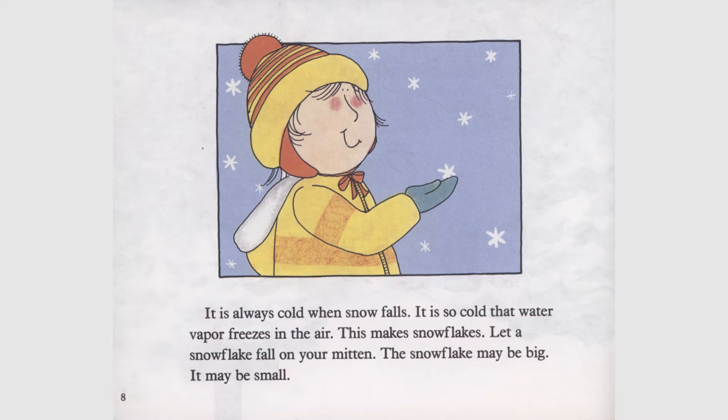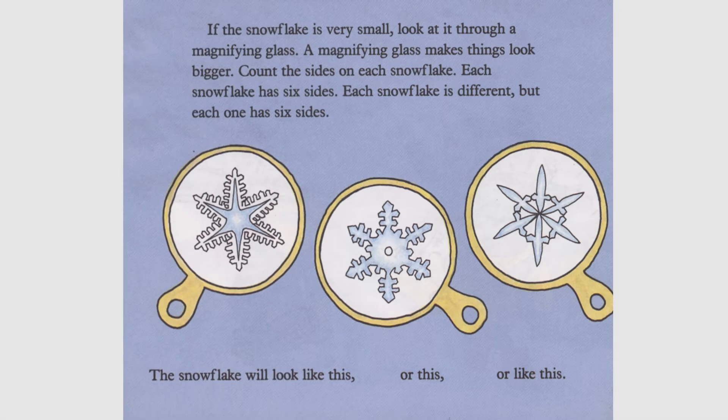Let a snowflake fall on your mitten. The snowflake may be big or it may be small. If the snowflake is very small, look at it through a magnifying glass. A magnifying glass makes things look bigger. Count the sides on each snowflake — each snowflake has six sides. Each snowflake is different, but each one has six sides. The snowflake will look like this, this, or this, or like this.